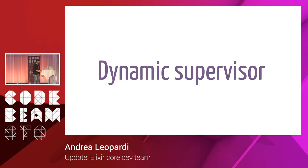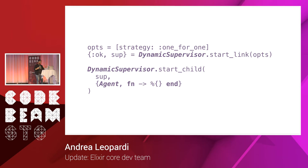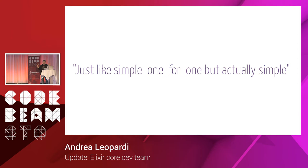Last year I also mentioned Dynamic Supervisor, something we were working on — this has been merged into Elixir as well. The idea is that Simple One for One is a special supervision strategy that made the Supervisor API confusing, because documentation always says 'this is how the supervisor behaves, except when it's Simple One for One.' So we built Dynamic Supervisor, which does what Simple One for One does but on its own with its own documentation and API — more friendly to work with. One team member quipped that it's 'just like Simple One for One, but actually simple.'